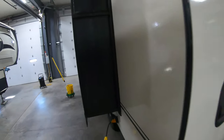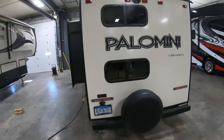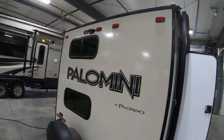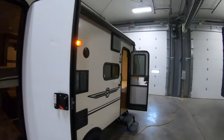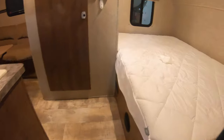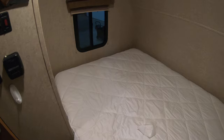You do get a slide for a little extra room in there, spare tire on the back, windows into both of the bunks here, and backup camera prep. Let's take a little look inside at your east-west bed in the front.